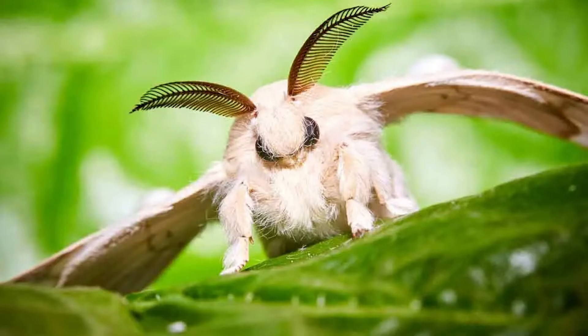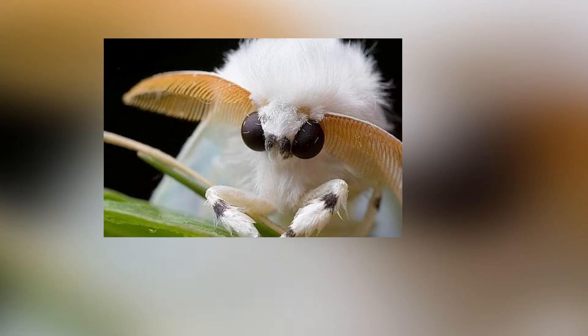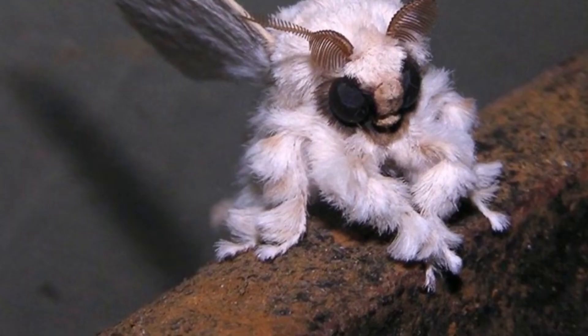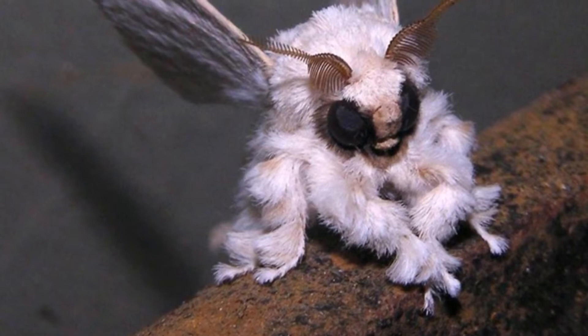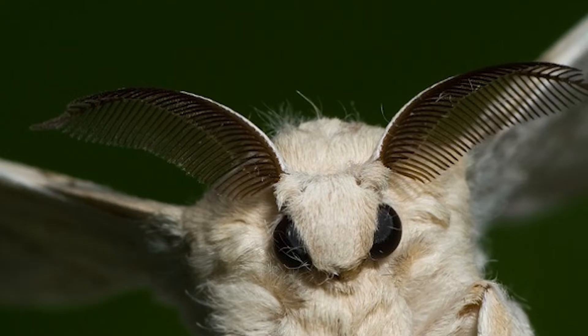Venezuelan Poodle Moth: If you never imagined moths to be cute animals, the Venezuelan Poodle Moth may change your mind. It is a 0.5 to 1.2 millimeter long insect with pure, white, dense fur, and mighty wings. At first look, it looks like a tiny fluffy sheep with big black eyes, brown antennae, and heavenly wings.